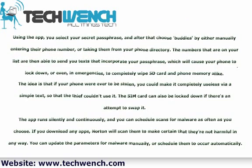The idea is that if your phone were ever to be stolen, you could make it completely useless via a simple text, so that the thief couldn't use it. The SIM card can also be locked down if there's an attempt to swipe it.